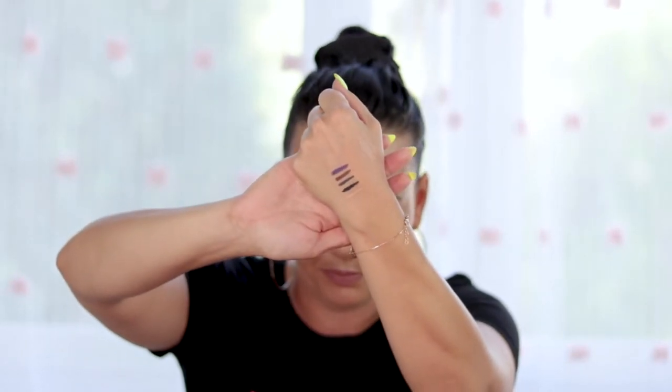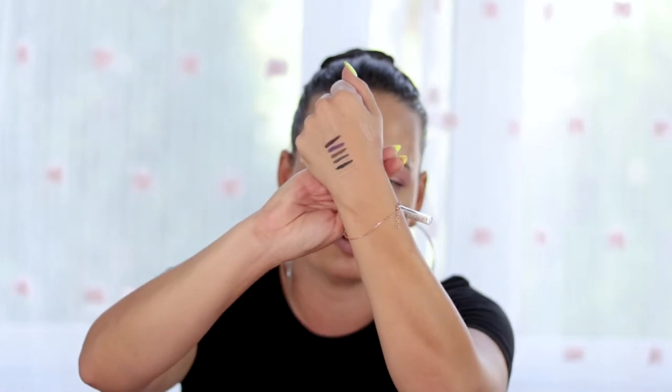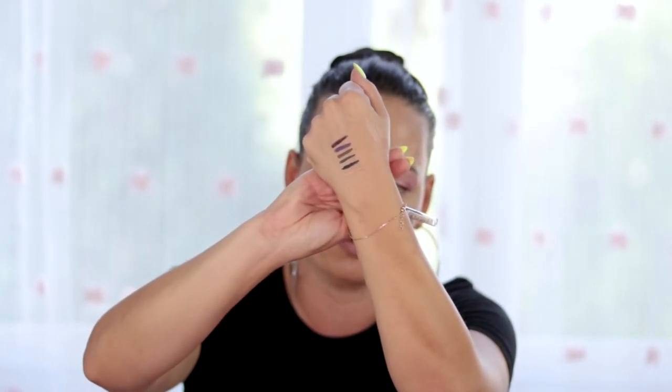This is the purple one. Next I have the Scandalize in 0110 deep wine. You can see how much deeper it is compared to the purple one.